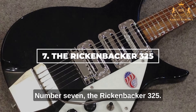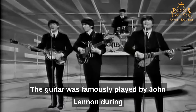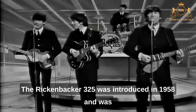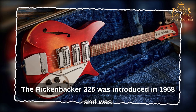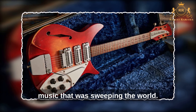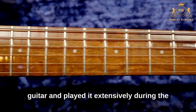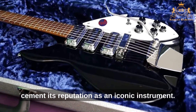Number 7: The Rickenbacker 325. The Rickenbacker 325 is a guitar steeped in history and has become an iconic instrument in the world of music. Famously played by John Lennon during the early years of the Beatles, the guitar was introduced in 1958 and designed as a compact, lightweight instrument well suited to the new wave of rock and roll. Lennon played it extensively during the Beatles' early years, helping to cement its reputation as an iconic guitar.